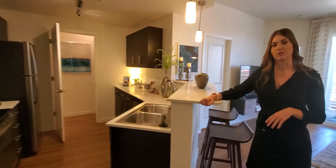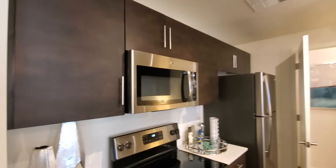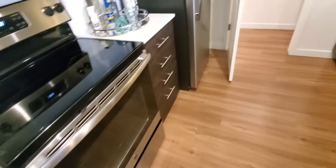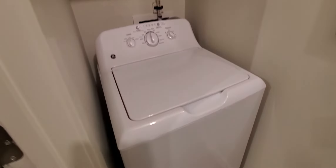All of our apartment homes come standard with the luxurious features that you see here, with white quartz countertops, dark cabinetry, and full-size GE stainless steel appliances. Extended off of the kitchen, we do have full-size washer and dryers.